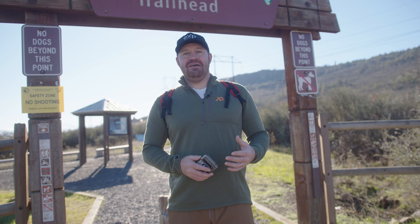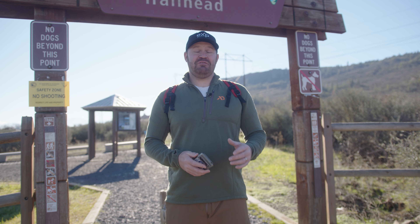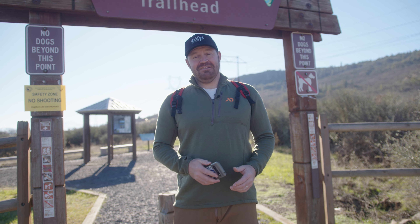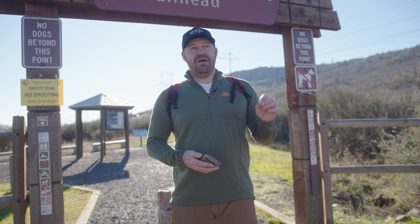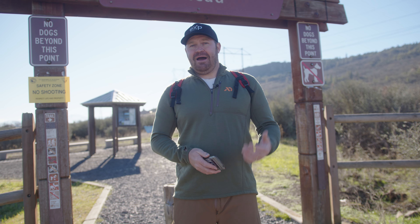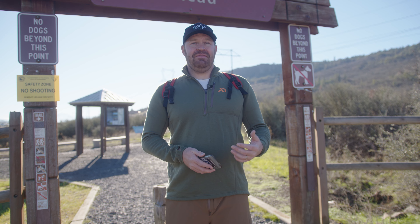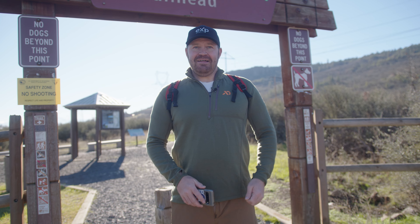Something else to note: between Lower and Upper Table Rock trails, they both get about 45,000 hikers per year combined — which is insane, a lot of hiking going on here. This one, Lower Table Rock, is the longer of the two at about a mile and three quarters, and not quite as steep but a little bit longer. Enough about that — let's hit the trail.